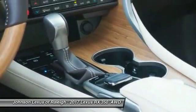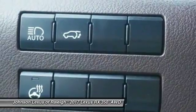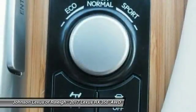Trip computer, clock, rear floor mats, electronic brake force distribution, and cargo area light.